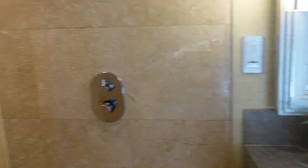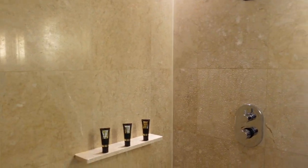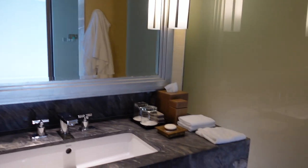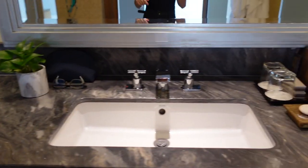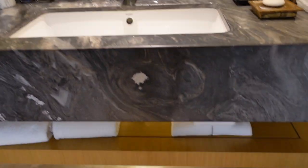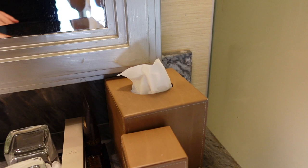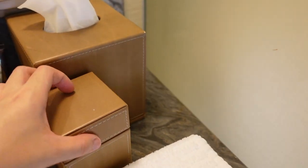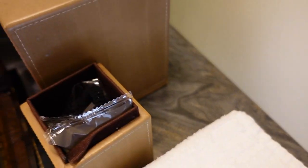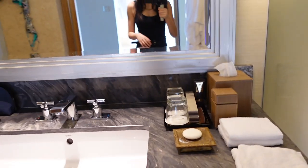The bathroom is wet because we already went to the pool — I'll insert some clips after this room tour. And this is the sink, a really wide sink, good for two. We've got all the towels beneath. They come with all the usual amenities: the comb, toothbrushes, lotion, and some other stuff. Pretty standard.